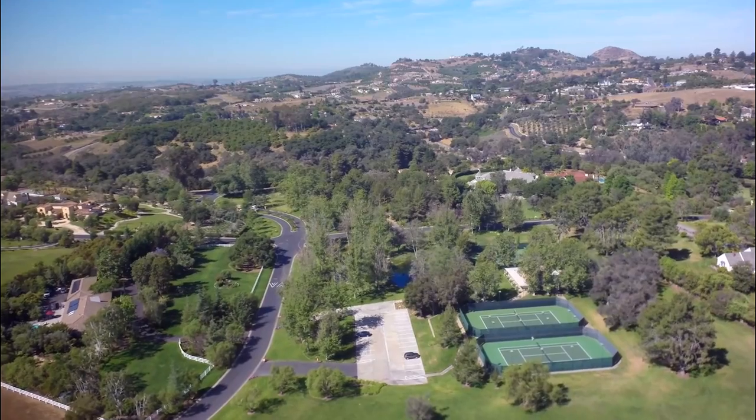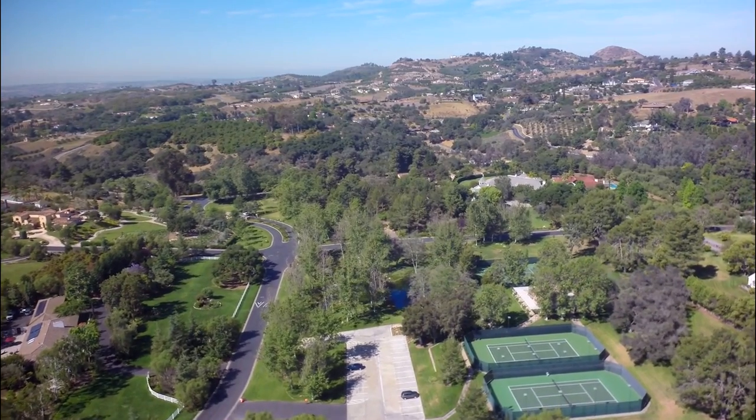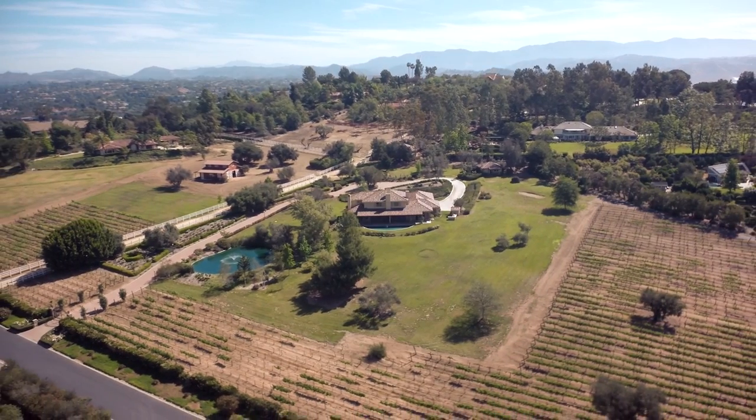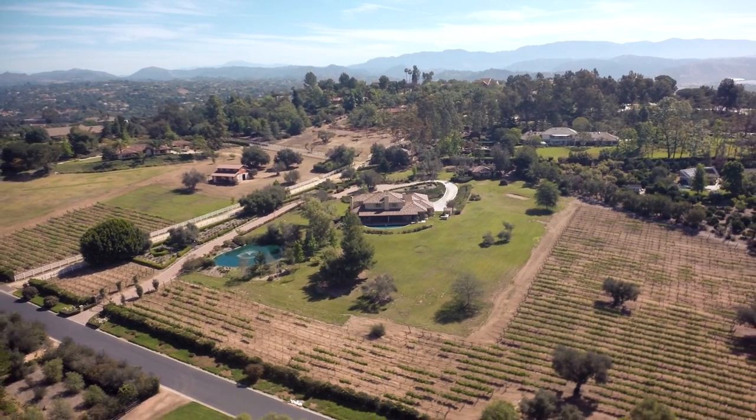With so many amazing amenities, this unique estate provides luxury living in a private setting and is truly a great place to call home.